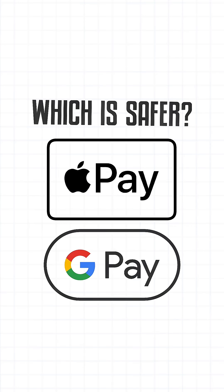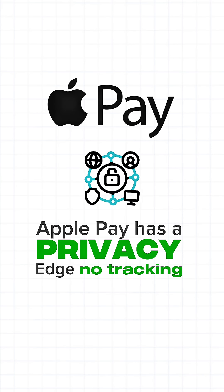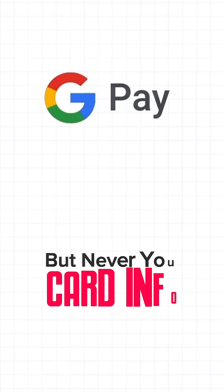or face unlock. So, which is safer? Both use tokenization, encryption, and biometric security. Apple Pay has a privacy edge — no tracking. Google Pay gathers limited, anonymized data, but never your card info.